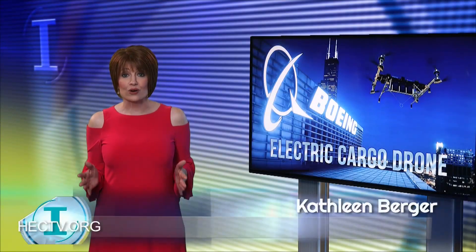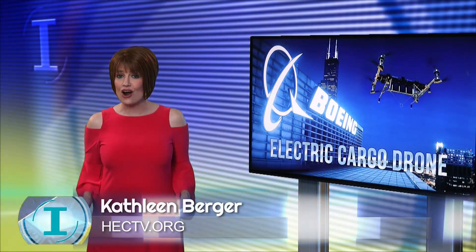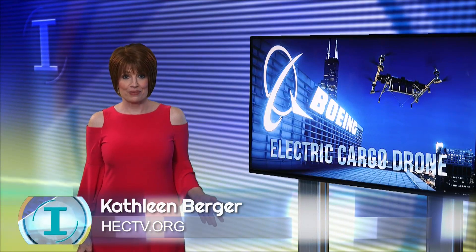Boeing has unveiled an electric vertical take-off and landing air cargo drone. The prototype is designed to transport a payload up to 500 pounds.